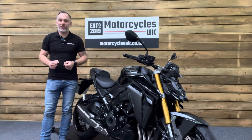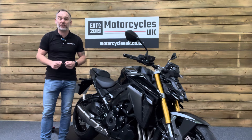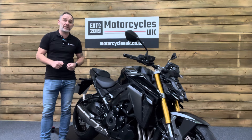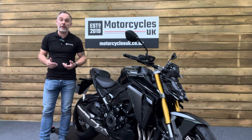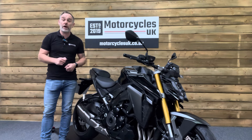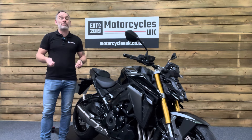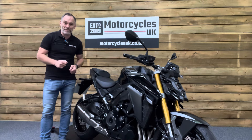Here at Motorcycles UK, all our bikes come with a current MOT, a service if required by the motorcycle at time of sale, and a thorough safety inspection. We're also delighted to be able to offer nationwide delivery — please contact us for a quote. If you're interested in this stunning Suzuki, please do get in touch either by phone or via the website. We'd be delighted to take your inquiry. If you've enjoyed this video, please remember to like, share and subscribe to our YouTube channel. Thanks for watching and we'll see you soon.